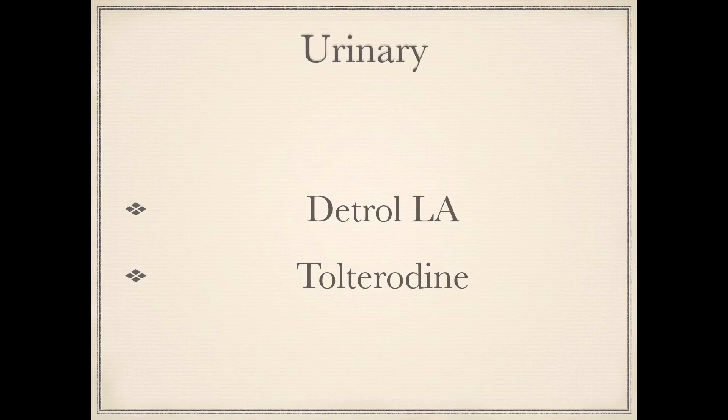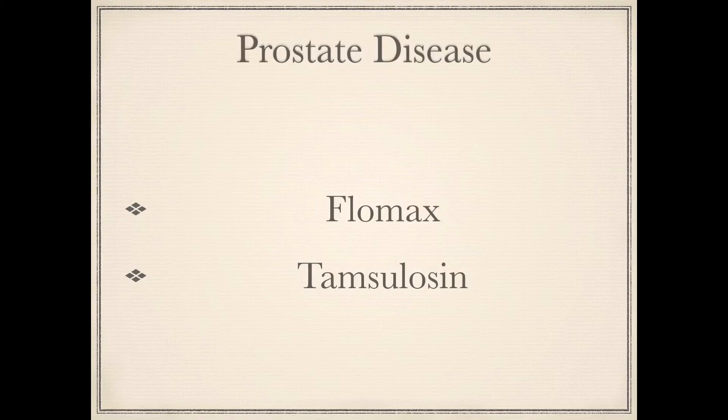Next we have Detrol LA, which is the brand name. Tolterodine is the generic, and its classification is urinary. Next we have Flomax, which is the brand name for Tamsulosin, the generic, and it is used for prostate disease.